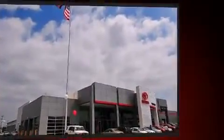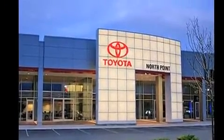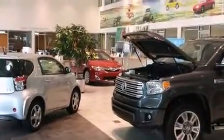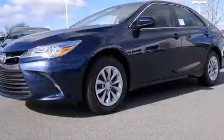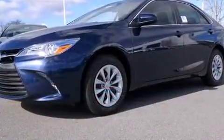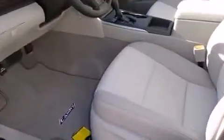Toyota ensures the safety and security of its passengers with equipment such as head curtain airbags, front and rear side-impact airbags, traction control, brake assist, and four-wheel disc brakes with ABS.